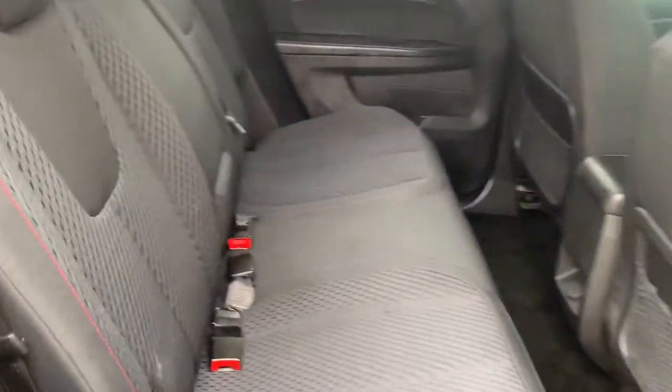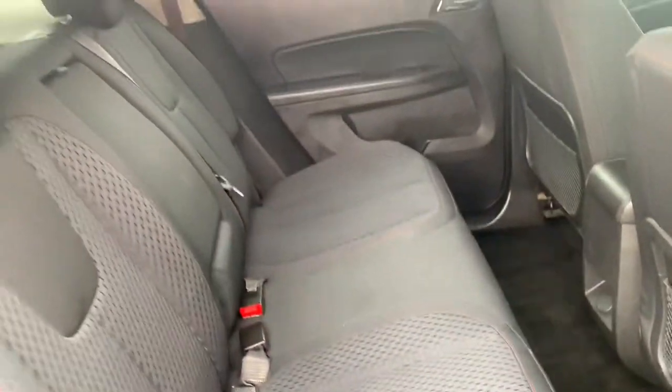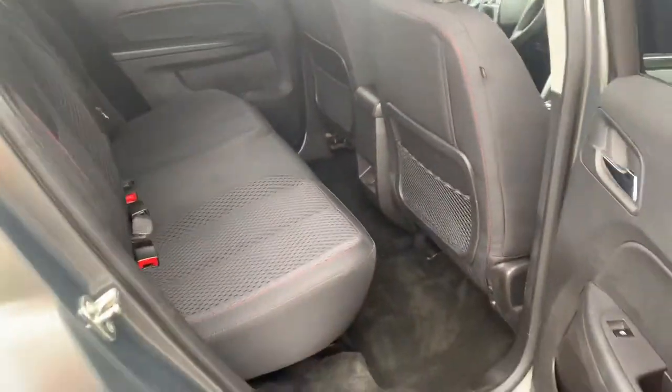One of the cool features about this back seat here is it actually slides forward and backwards for you. There's a little lever down here that actually slides that forward and backwards depending on how much room you need in the back.